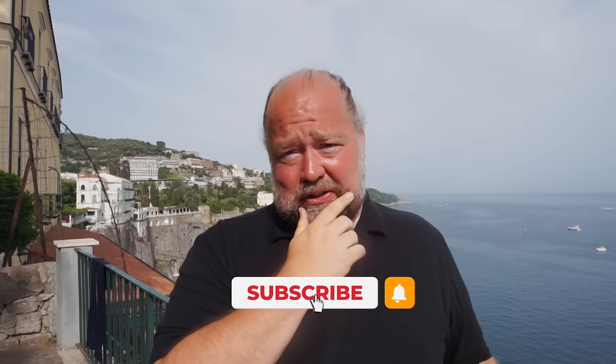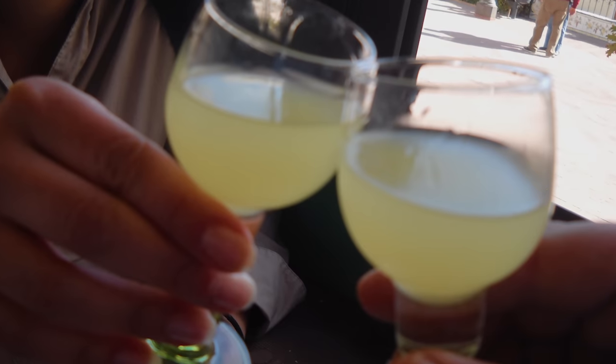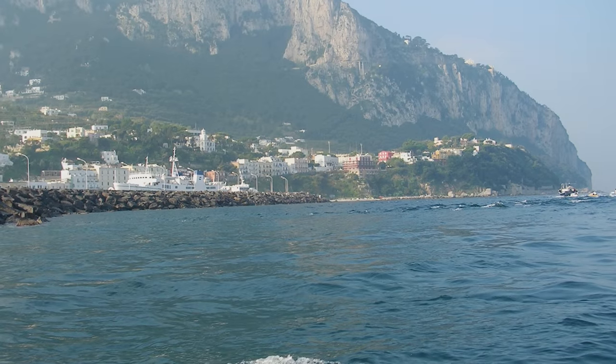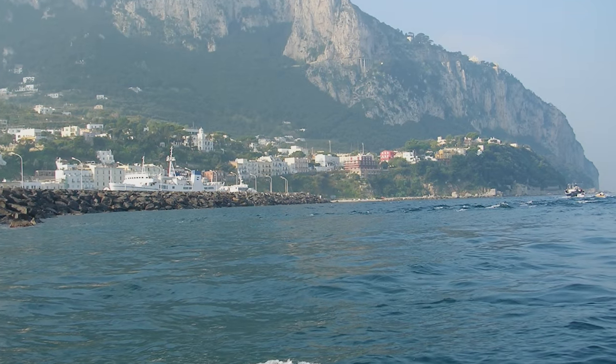If you can get some deliciosa di limone anywhere around here, that's always good — it's a really fantastic lemon dessert. And limoncello, a lemon liqueur, is very popular here too, not just on Capri but everywhere. If you're going to the Isle of Capri, ferries leave from Naples and more frequently from Sorrento. Make sure you get the right one — fast ferries get you there in 20 to 30 minutes, but some can take two or three hours.